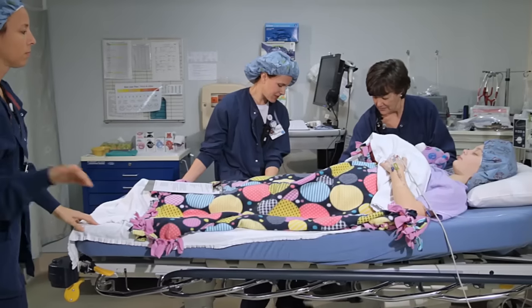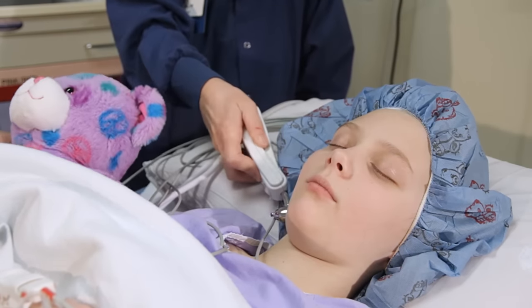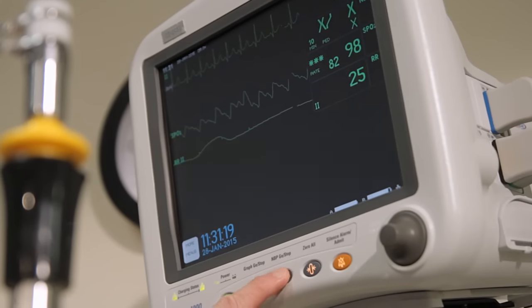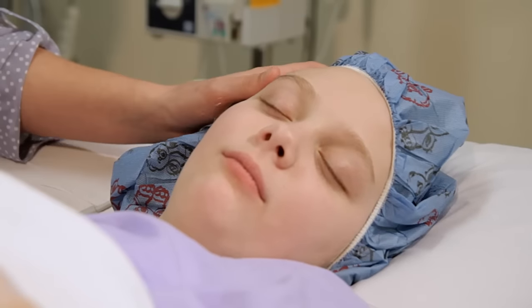After your surgery is all done, you will be moved to our post-anesthesia recovery unit — sometimes called the recovery room — where we keep an eye on you right after surgery. The doctor will come talk to your parents to let them know how well everything went and what the next steps are. Your family can come to the wake-up room to see you. Your nurse will ask how you are feeling — be honest. If anything hurts or if you don't feel good, let us know. We can help.